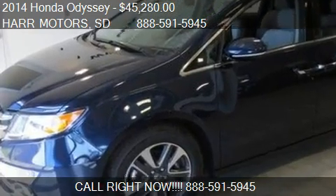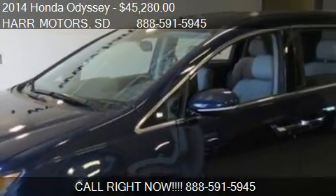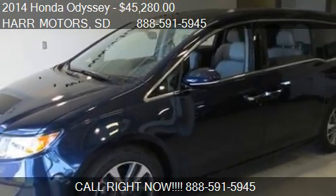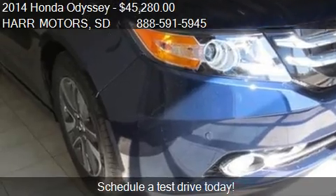This 2014 Honda Odyssey is offered by Hart Motors. Priced at $45,280, this Odyssey is ready to sell.